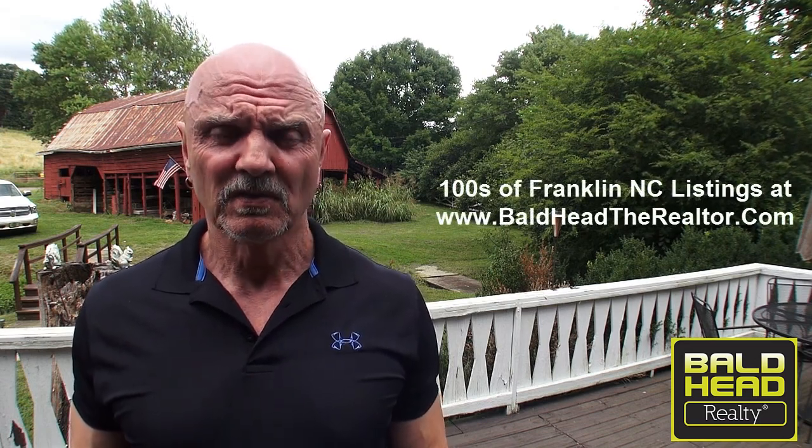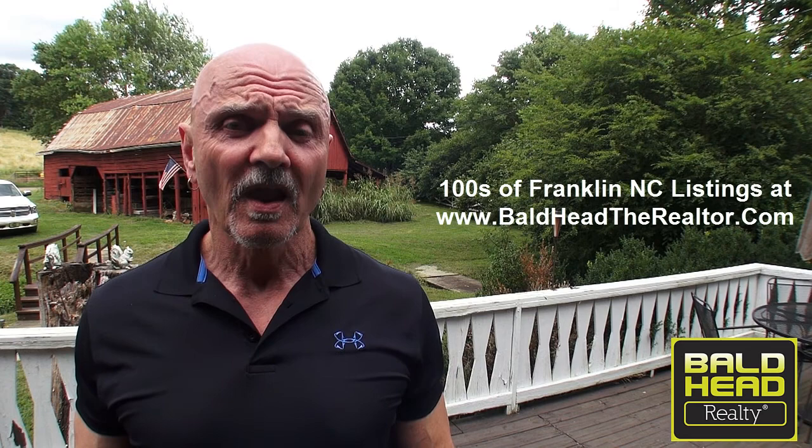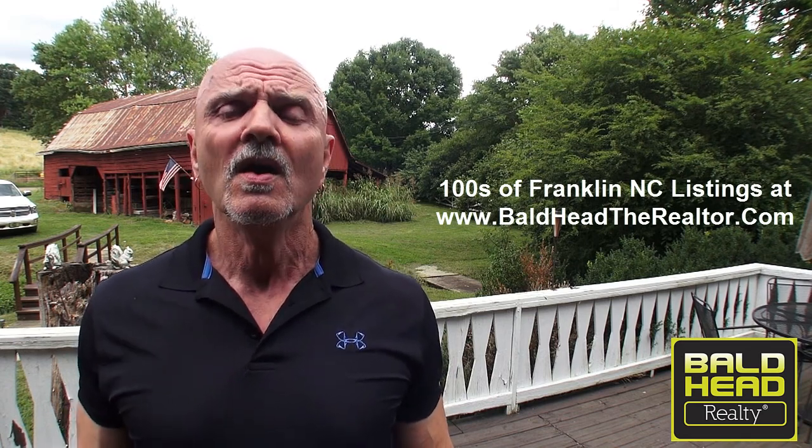I understand if this isn't your kind of house — it happens all the time. But we have hundreds of other Franklin, North Carolina listings on my website, www.baldheadrealtor.com, and we're happy to show you any of them. We don't care whether they're our listings or some other agent's listings — we're interested in helping you attain your dream of living here in this wonderful town of Franklin, North Carolina. Give me a call at 828-506-3719, make an appointment with me, and I'll take you to see this gorgeous home at 20 Kovacs Road, or any of the other hundreds of listings we have here in Franklin. See you in the mountains real soon.